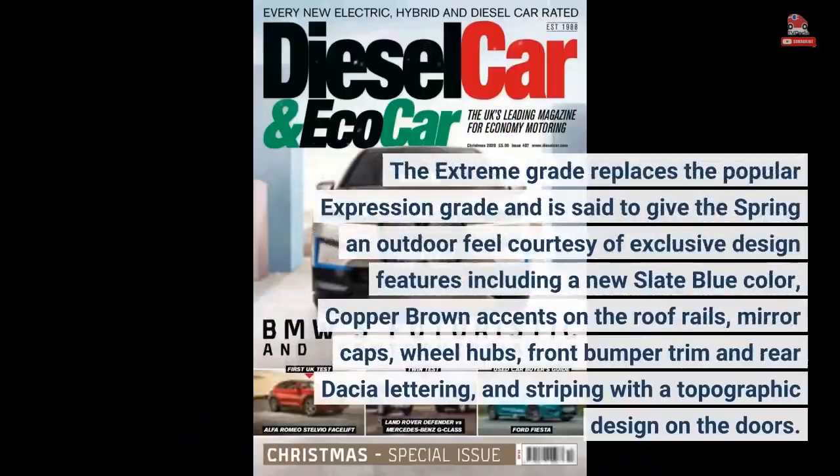The Extreme grade replaces the popular Expression grade and is said to give the Spring an outdoor feel, courtesy of exclusive design features including a new slate blue color, copper-brown accents on the roof rails, mirror caps, wheel hubs, front bumper trim and rear Dacia lettering, and striping.